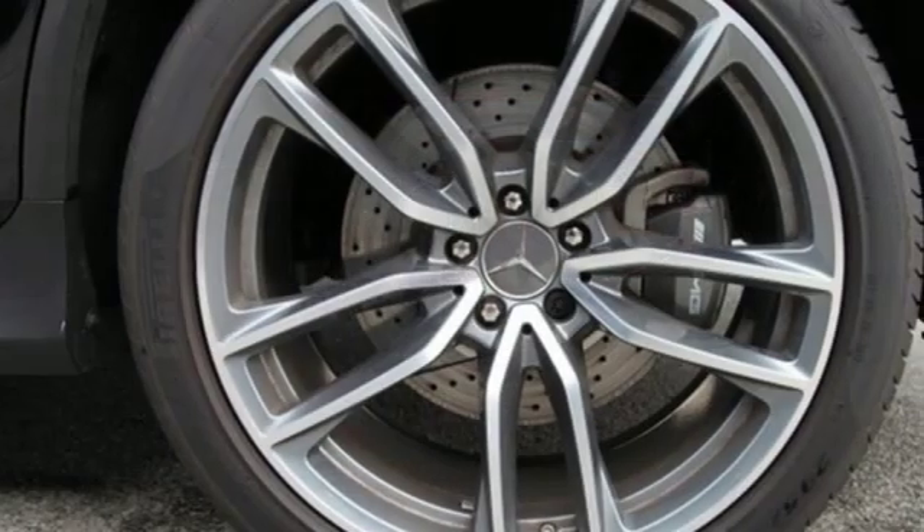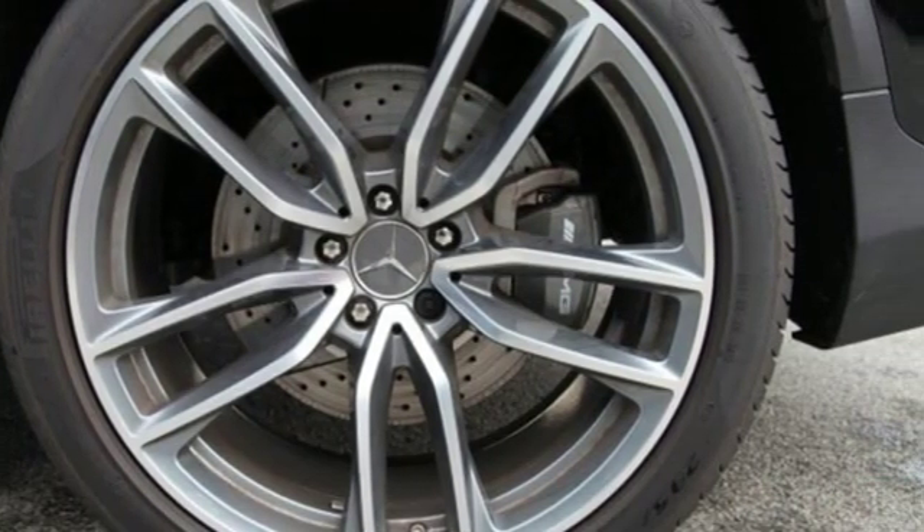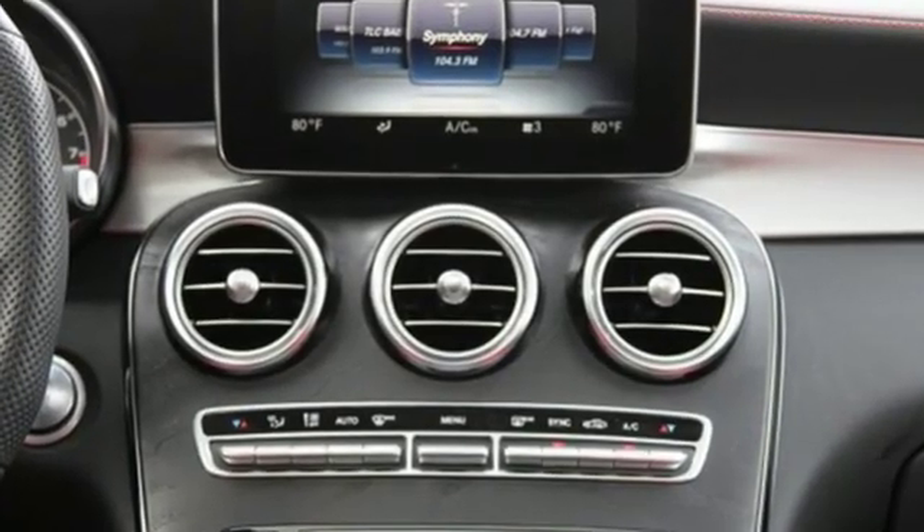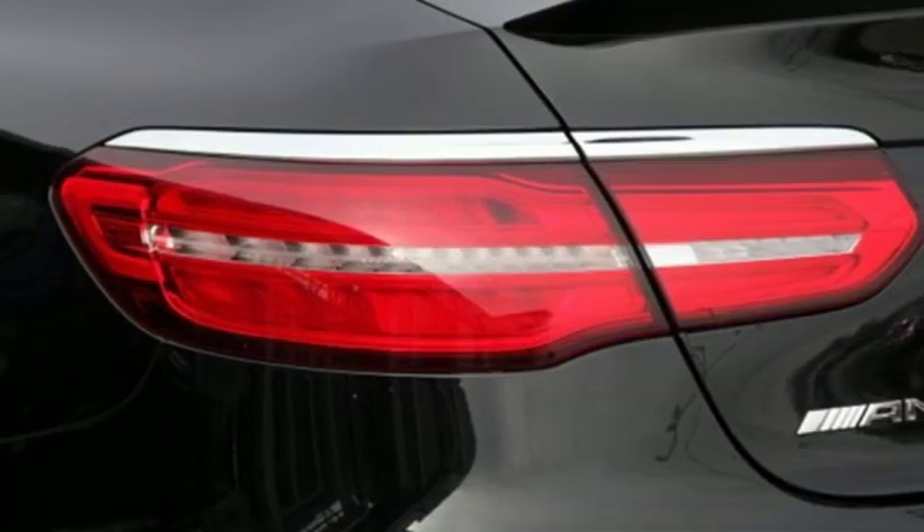Push-button start, power telescoping steering column, auto tilt-away steering column, and power heated mirrors. Mercedes-Benz keeps setting the standard and driving forward.